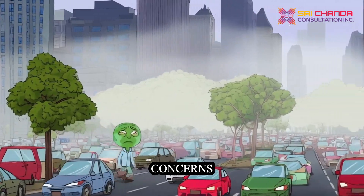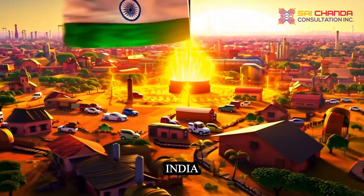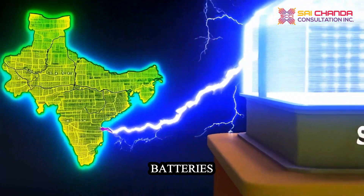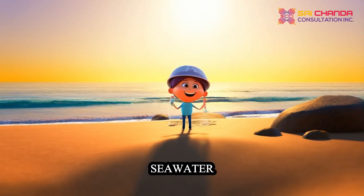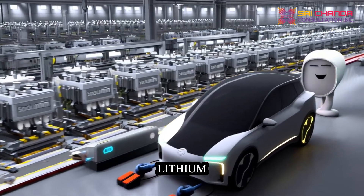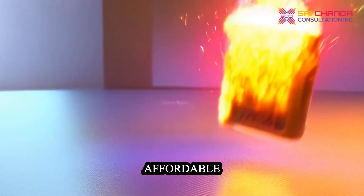To address these concerns, automakers and governments are rapidly adopting greener alternatives. India, for instance, is leading the charge with sodium-ion batteries, a sustainable solution for energy independence. Sodium, abundant in the earth's crust and seawater, is significantly cheaper and safer to extract than lithium. These batteries can be produced using existing manufacturing processes, ensuring an affordable transition.